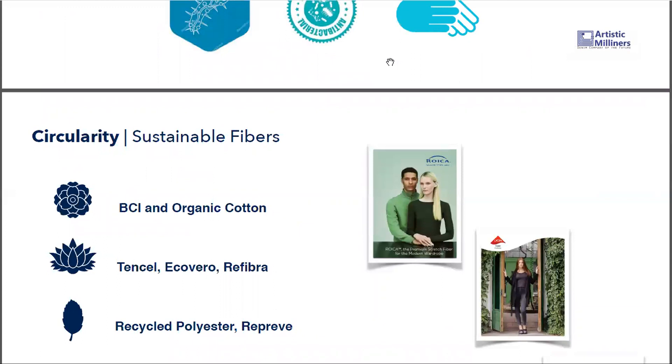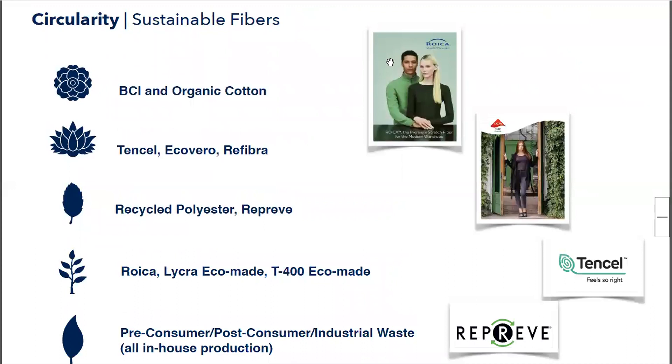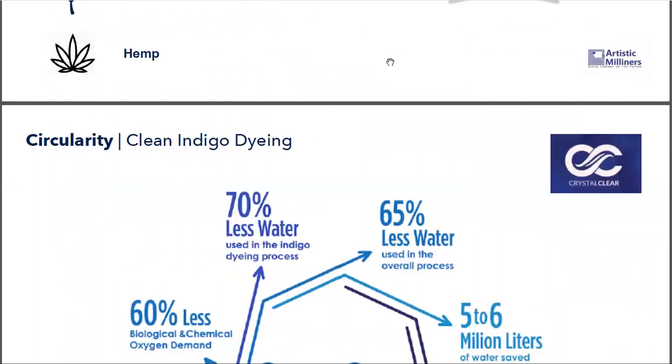In terms of the technologies and fibers we are using: BCI and organic cotton of course, Tencel, Ecobaro — all of these fibers are degradable and biodegradable. For recycled polyester we use Unifi, and for elastin we are using Roica, Lycra Econyl, and T400 Econyl. We also have pre-consumer and post-consumer recycled cotton — this is all in-house production and we are doing it at volume.